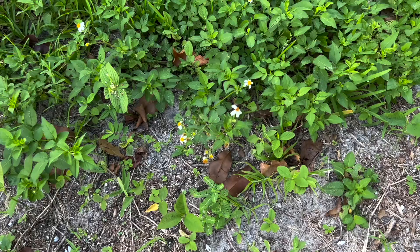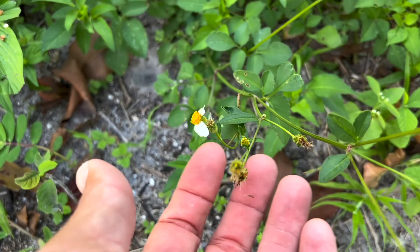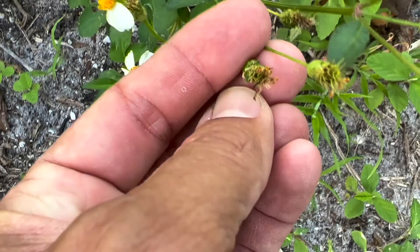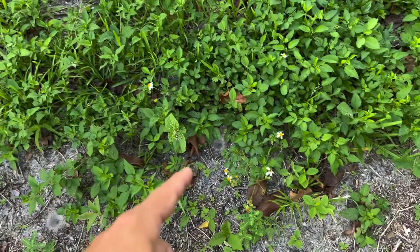Here's a Bidens flower — these are Bidens alba, no relationship to Joe Biden. We may know them as shepherd's needle because they get these little seeds that stick in your socks and people find them super annoying. They thrive in mowed roadsides and grasses because when a lawnmower chops them down, they sprout right back up and start pushing flowers. This composite flower — butterflies, moths, everything loves them. This is also the host plant for the dainty sulfur.